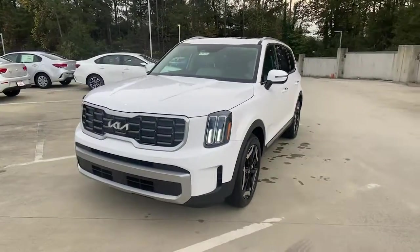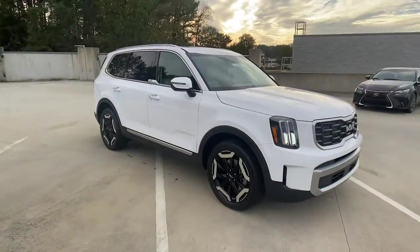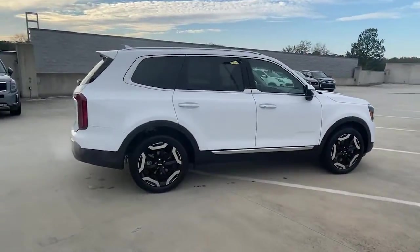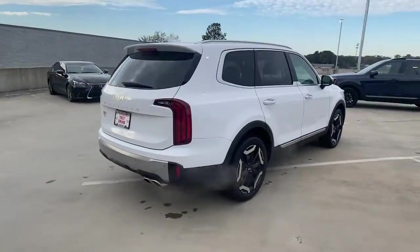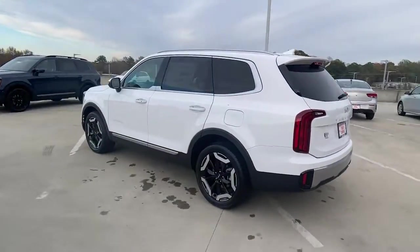Your next car could be the 2023 Kia Telluride. Take a closer look at this striking and capable Telluride. This three-row SUV is designed to facilitate your off-road adventures with available all-wheel drive, significant ground clearance, and precise steering.